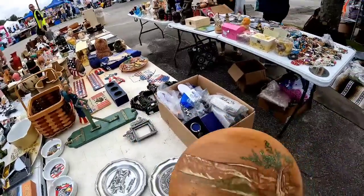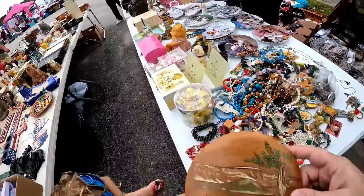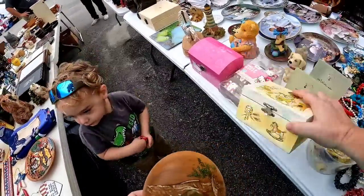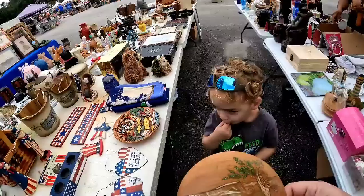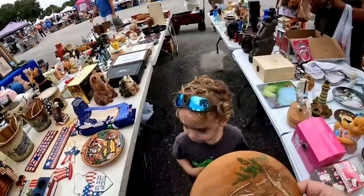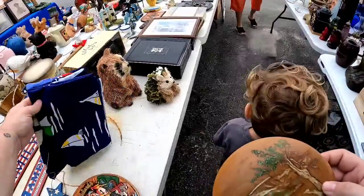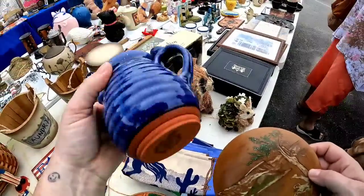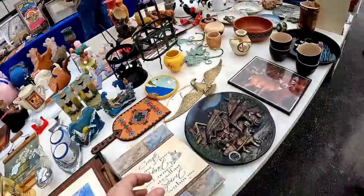There was tons of costume jewelry but I did not feel like digging through it, and that little jewelry box was made in China so I kept moving. I got some stuff from that first vendor with the Wedgwood, as well as this vendor — they were both in the same spot as last year, which is good to know. I'll definitely go back to them. The prices feel like they're coming out of thin air though, which was really frustrating.